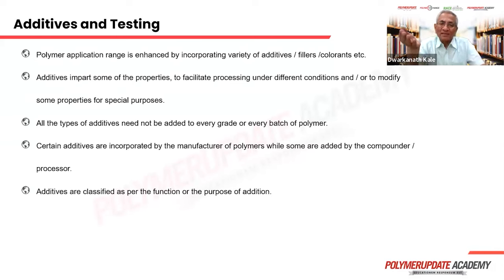Polymer application range is enhanced by incorporating a variety of additives, fillers, or colorants. Fillers may reduce cost and also give better properties. Additives impart properties to facilitate processing under different conditions and also alter some properties for specific purposes. Not all types of additives need to be added to every grade or batch of polymers. Certain additives are incorporated by the polymer manufacturer while others are added by the compounder or master batch manufacturers. Additives are classified as per the function they provide to the polymer.